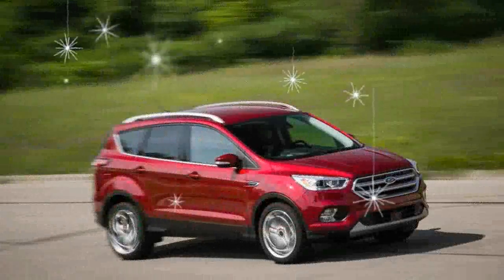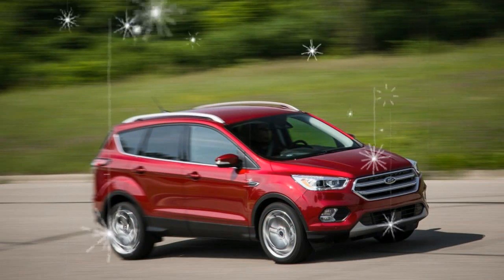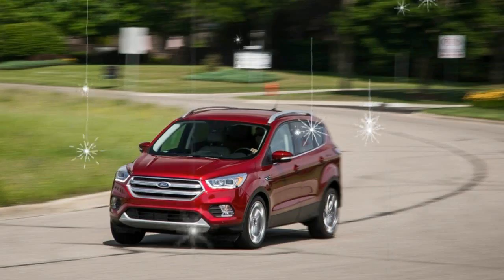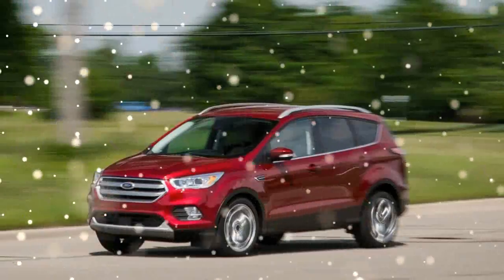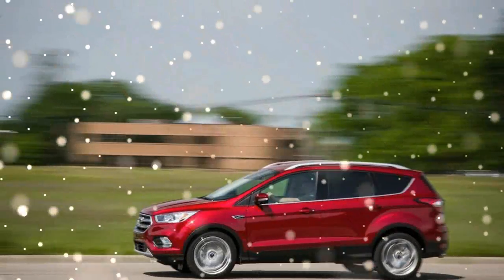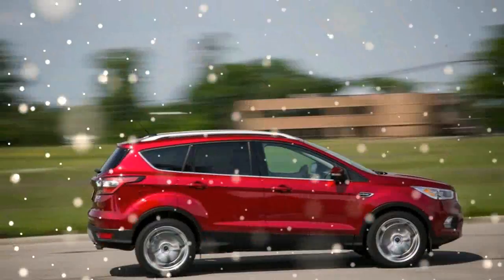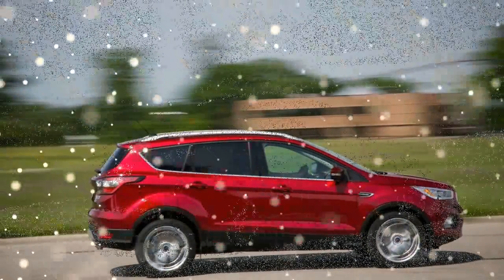Almost king of the compact crossover hill, rated at 245 horsepower and 275 pound-feet of torque, the EcoBoost 2.0-liter sits near the top of four-cylinder compact crossover power ratings. Only the Subaru Forester with the optional 2.0-liter turbo tops it, putting down five more ponies for a total of 250 horsepower. Torque is a different story, with the Subaru's 258 pound-feet falling 17 notches short of the Escape.